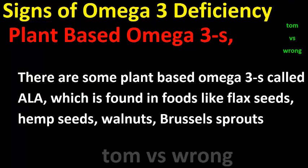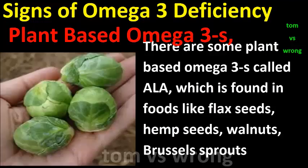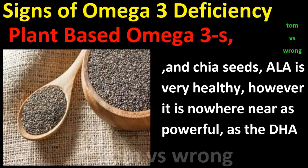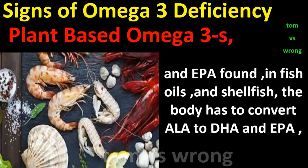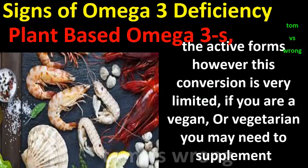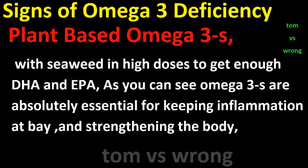Plant-based omega-3s: There are some plant-based omega-3s called ALA, which is found in foods like flax seeds, hemp seeds, walnuts, Brussels sprouts, and chia seeds. ALA is very healthy; however, it is nowhere near as powerful as the DHA and DPA found in fish oils and shellfish. The body has to convert ALA to DHA and DPA, the active forms, but this conversion is very limited. If you are vegan or vegetarian, you may need to supplement with seaweed in high doses to get enough DHA and DPA.